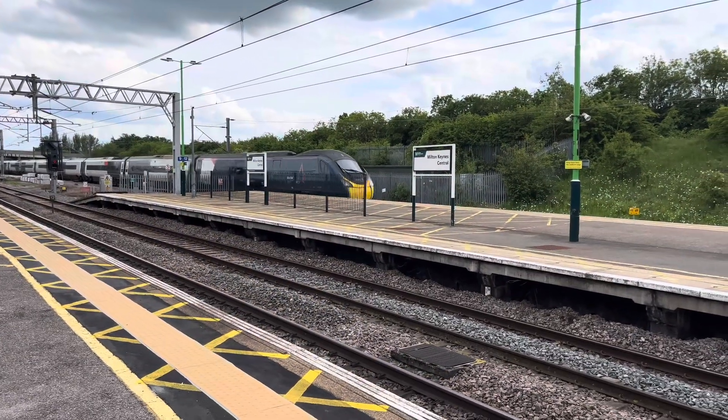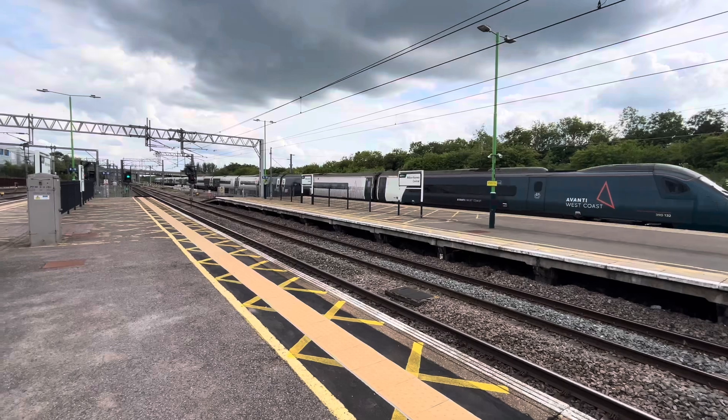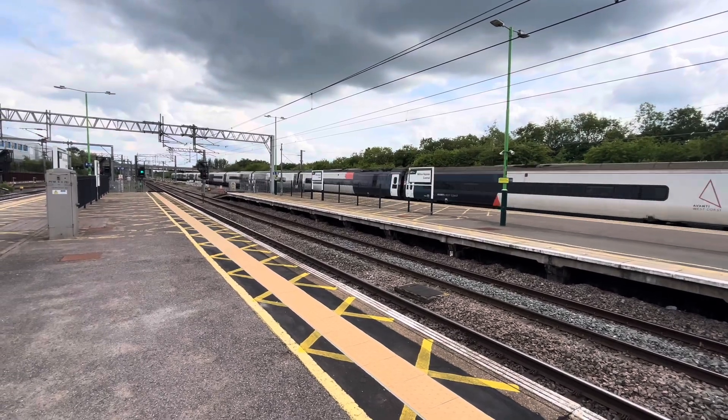Here comes the 1615 Avanti West Coast service to Liverpool Lime Street from London Euston, 391-32.